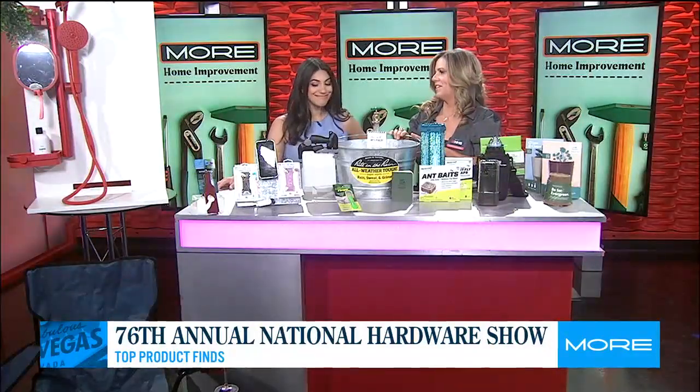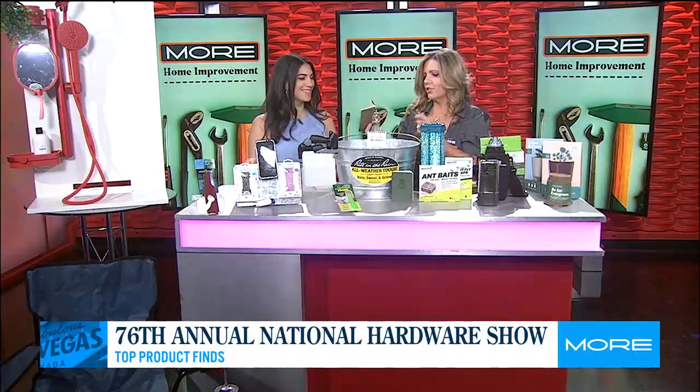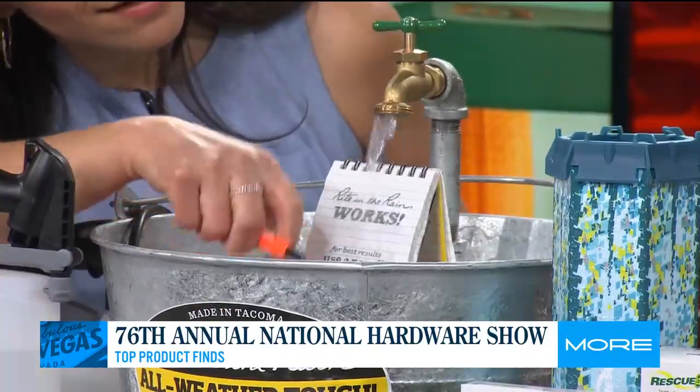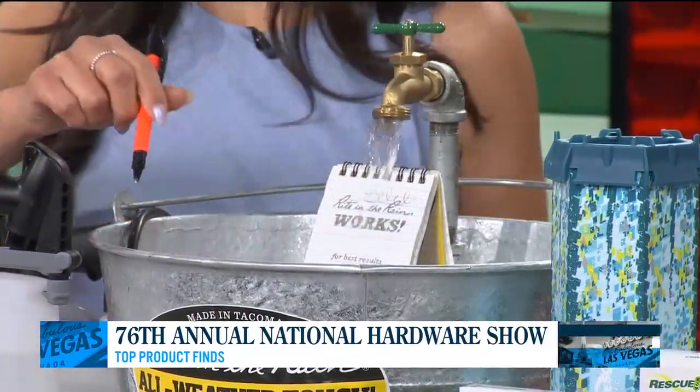I know you love this one — Write in the Rain. Think about our contractor friends on the job site: they're trying to write and it's raining. This company creates pens and notebooks — it's called Write in the Rain. Isn't that amazing? It's so cool.